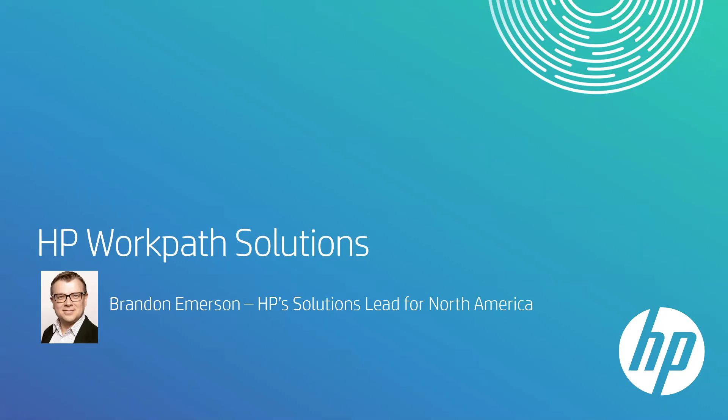Thanks everyone for joining. If you guys have questions as we're going through this today, feel free to pop it into the Q&A and let me know. This time is really for you guys. I want to make sure you get the most out of this. So if there's anything you want to know more about, I'm happy to go deeper. As JP mentioned, I lead our solutions for North America, and I want to spend some time talking about our WorkPath solutions and solutions portfolio.